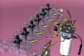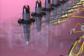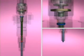Individual lines supply fuel from the fuel rail to the high-pressure connectors in the cylinder head. Fuel flow continues to the injectors.